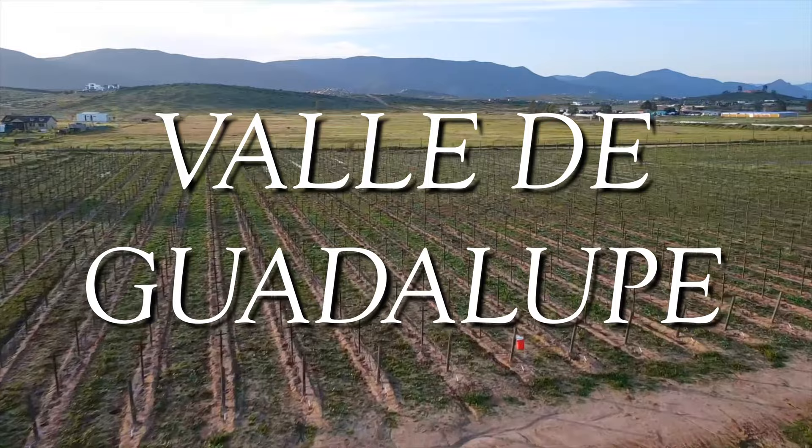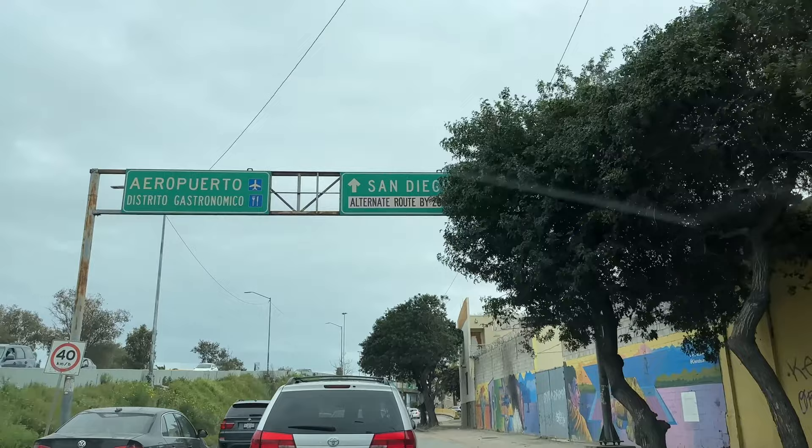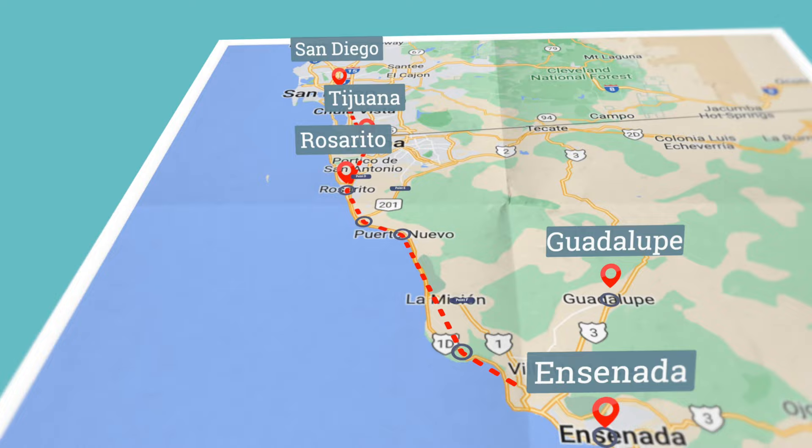It's a Friday afternoon, we just crossed the border. It took us about an hour from our home to entering Mexico to get across, and now we're driving through Ensenada, Rosarito. It's absolutely beautiful. The water is so blue. It's just a stunning day out here.